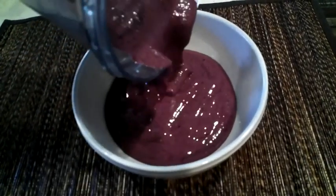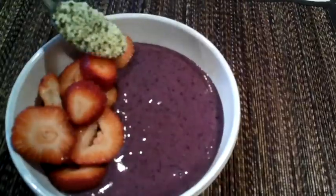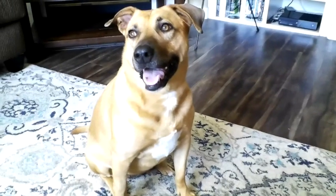I'm going to pour it into a bowl and add some toppings — you can truly add any toppings of your choice. I added some strawberries, some hemp seeds, some granola, and some coconut. So delicious!